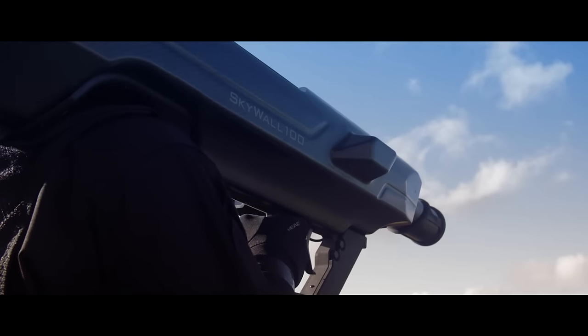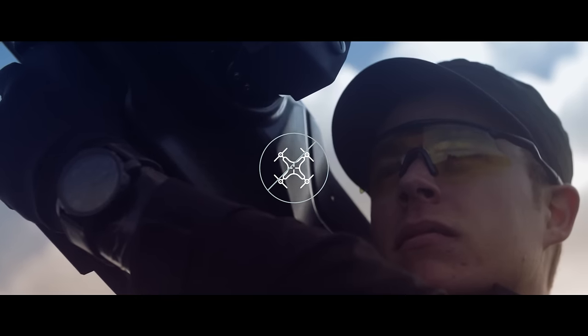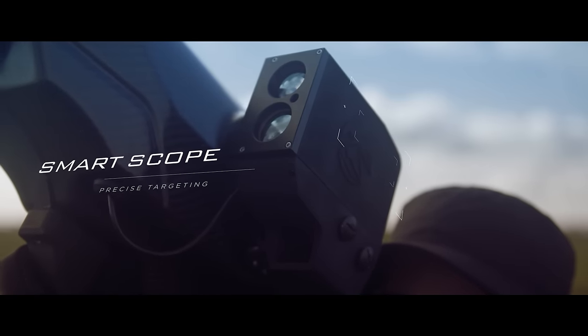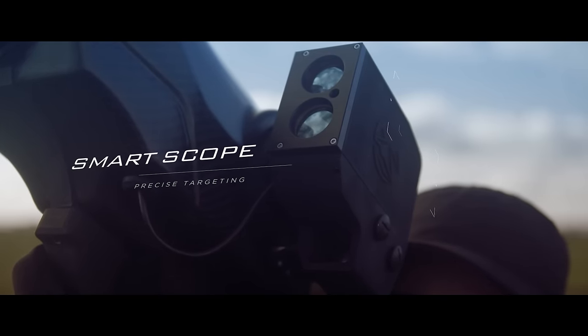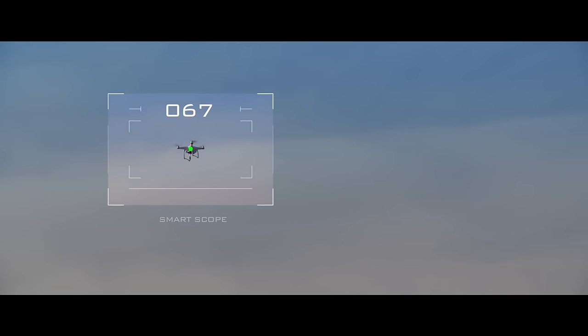This portable system provides a highly mobile and cost effective method of dealing with drone threats. The launcher is equipped with a smart scope to assist in precise targeting. The operator acquires a target while receiving constant feedback from the smart scope.